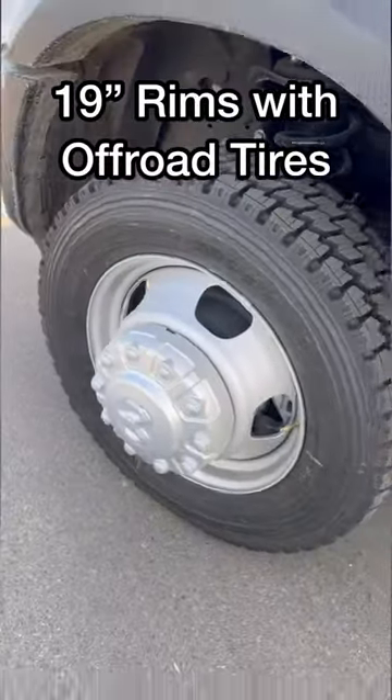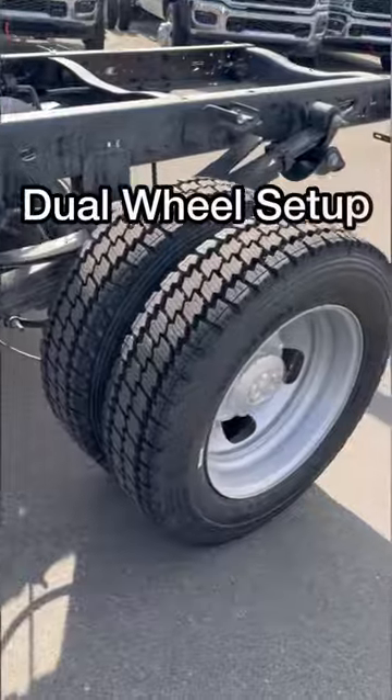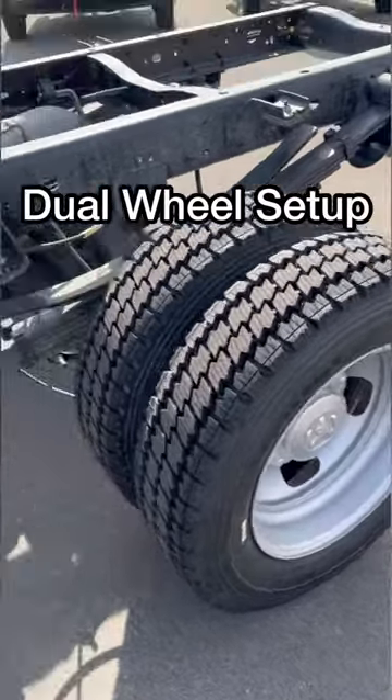The truck is currently sitting on 19-inch rims with off-road tires. You also get a dual rear tire setup at the back, as well as a full-size spare just sitting on the chassis.